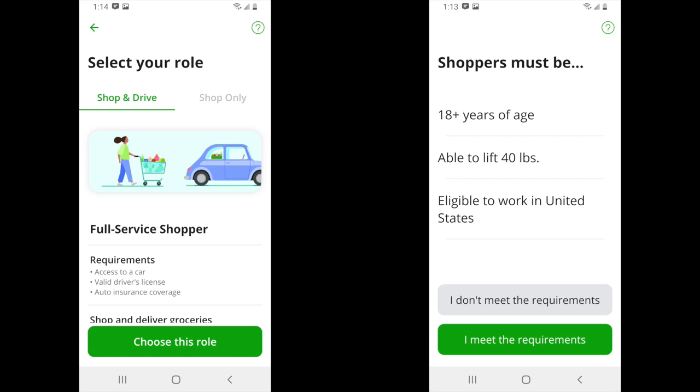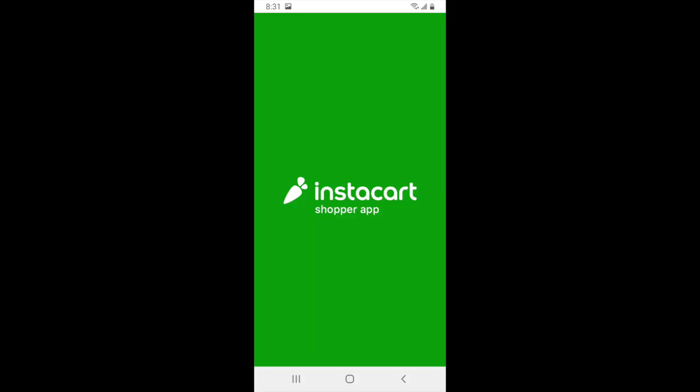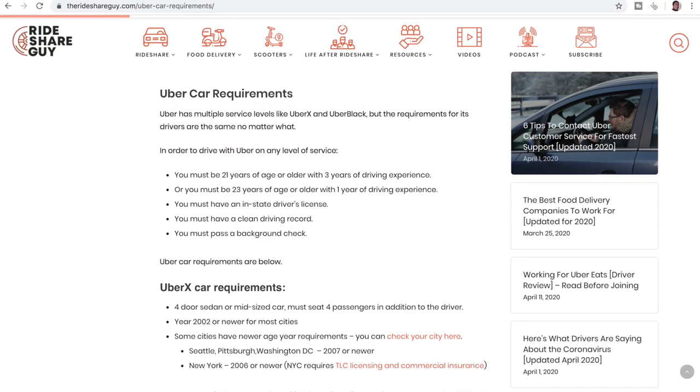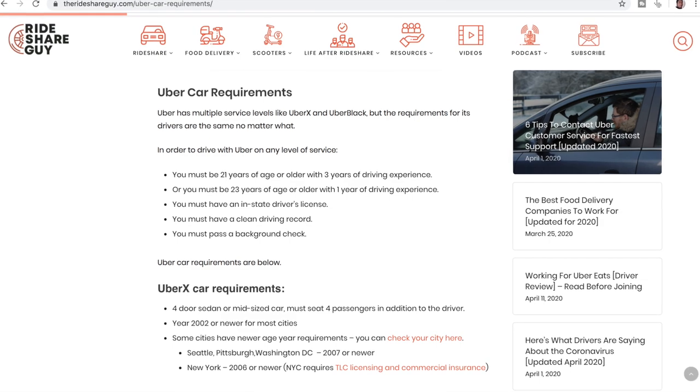This tutorial will be focusing on the shop and drive model, so that's the one we're going to go with. The requirements for Instacart are not nearly as strict as they are in rideshare for Uber and Lyft. For instance, in order to drive on UberX you have to at least be 21 and have at least one year of driving experience.